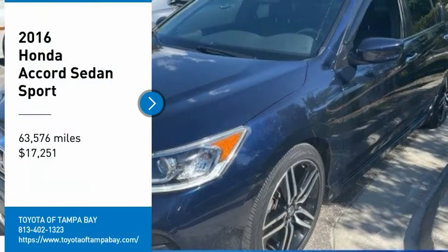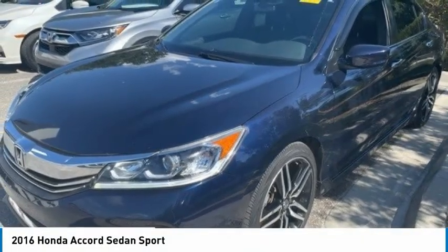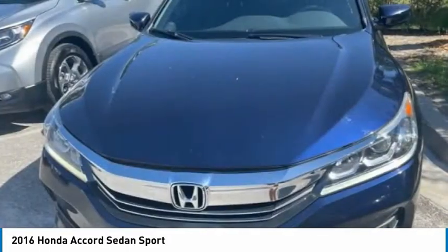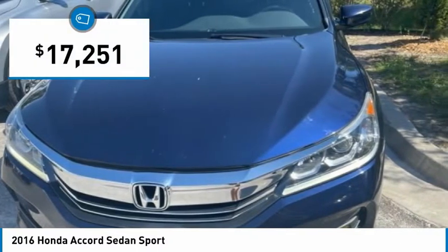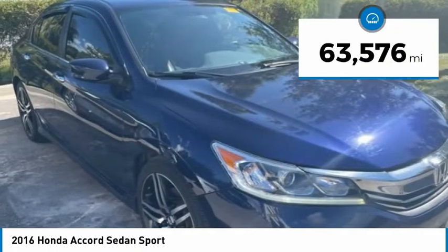Make a great choice today with the 2016 Accord — ingeniously simple, yet overflowing with luxury and technological creativity. All that and more in the Accord, priced below $20,000. This vehicle has less than 65,000 miles.